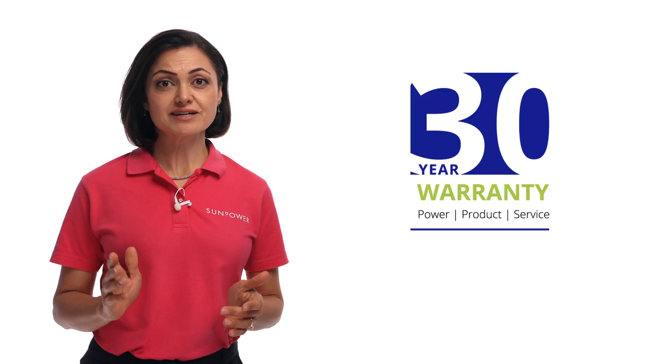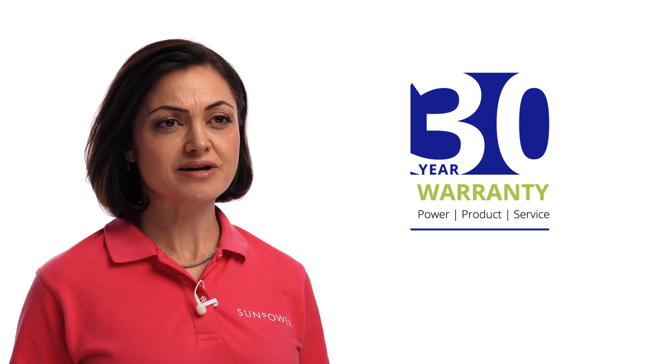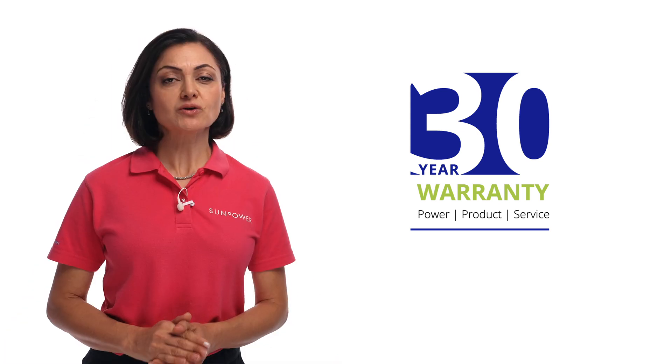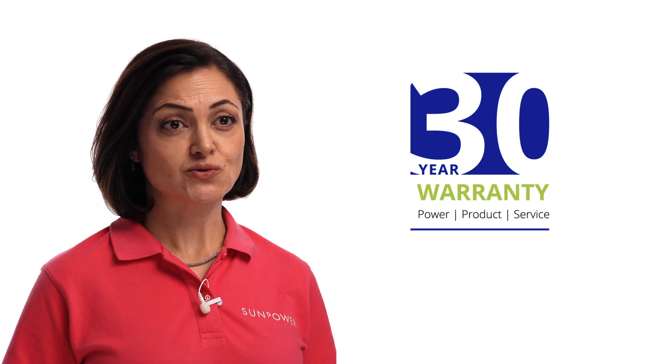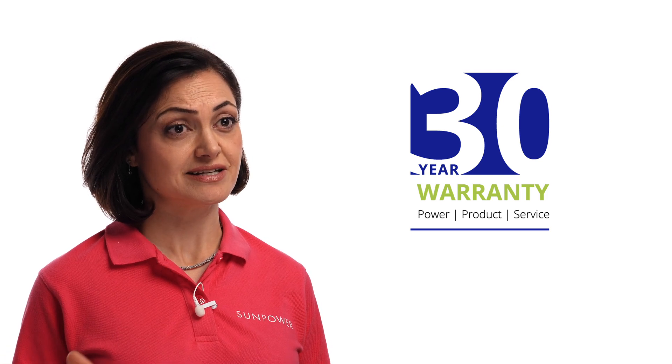The P7 has a longer warranty than its predecessor, the P6 Performance module. What will we cover off today in terms of the Performance 7 warranty? The Performance 7 solar panels are backed by a 30-year warranty. The comprehensive warranty not only includes power, but also covers product and service, meaning you are covered for defects related to workmanship and materials for a full 30 years. Performance 7 panels also account for repair, replacement, or refund of any defective panel for 30 years, with removal, shipping, and installation included.